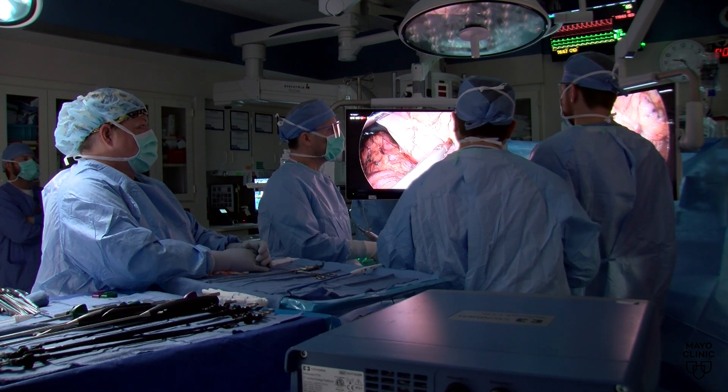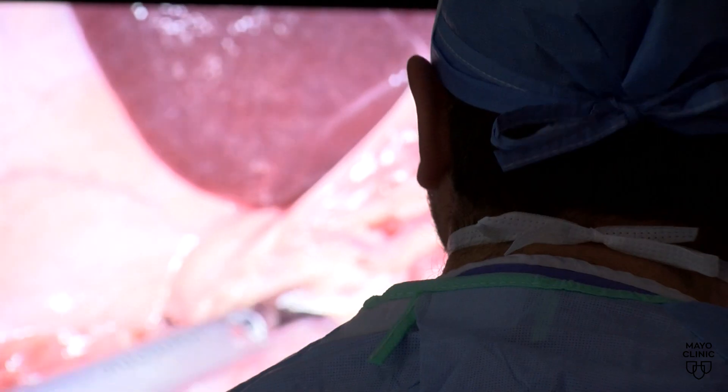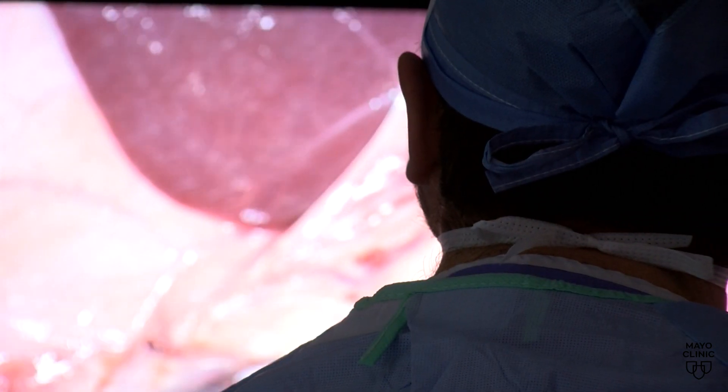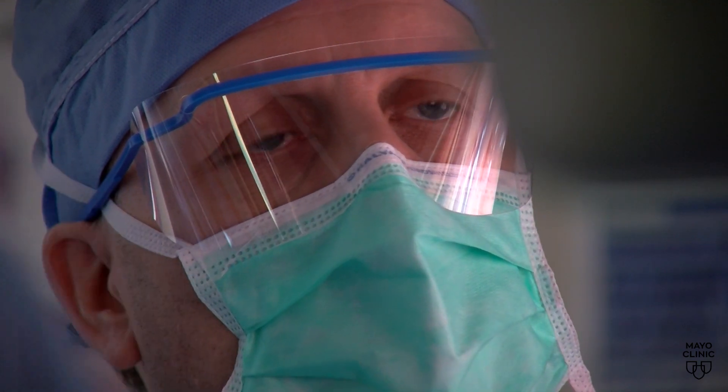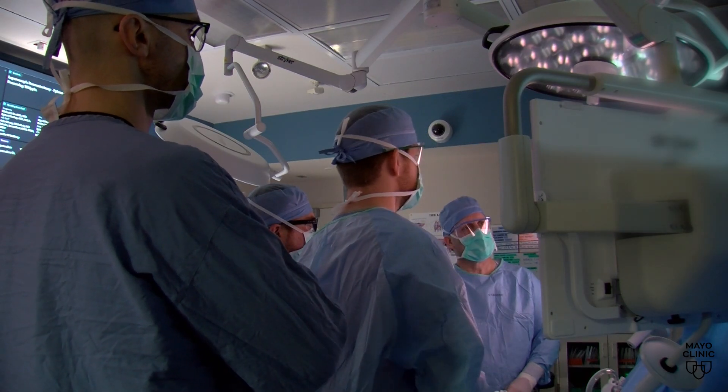Surgery is the only potentially curative treatment. However, for the best outcome, most patients will need chemotherapy and radiation before surgery to maximize cancer outcomes. Dr. Michael Kendrick says that after such rigorous treatments prior to surgery, minimally invasive approaches help minimize the effect on the patient's health.